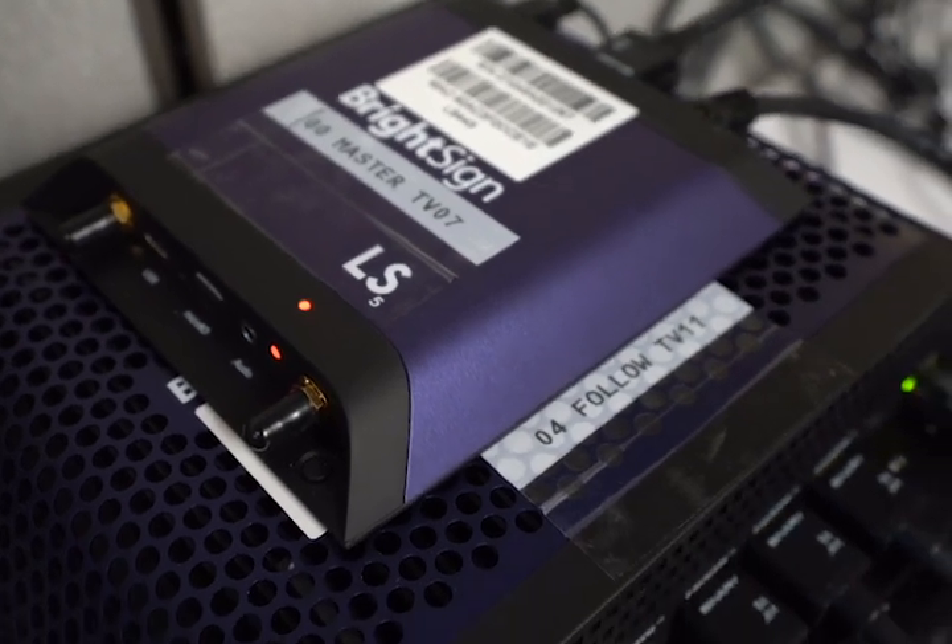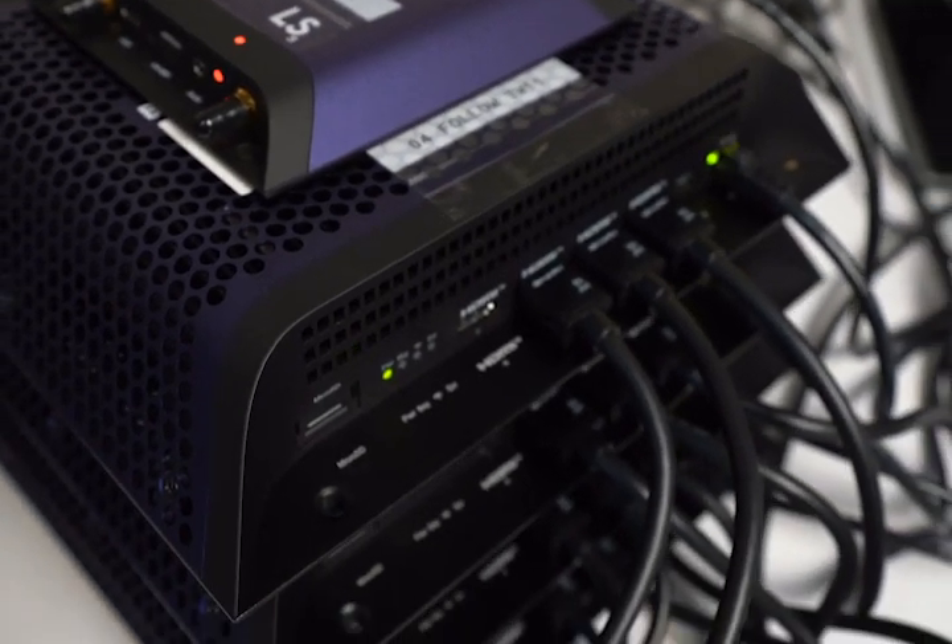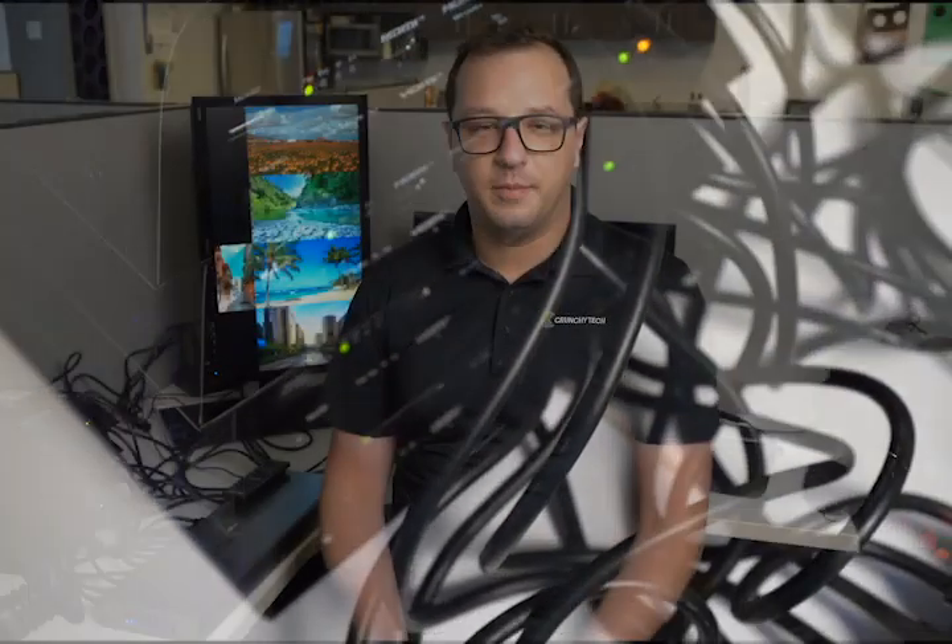Hi, my name is Robert. I am the lead design engineer here at Crunchy Tech and I'm the in-house BrightSign expert. Most people probably have never heard of BrightSign before. BrightSign is a digital signage technology that is pretty standard in the industry — it's a very powerful platform that people use for anything from a schedule or a menu board to a looping video, all the way up to really sophisticated types of digital signage installs that we actually specialize in here.